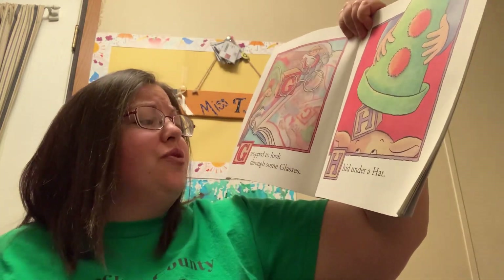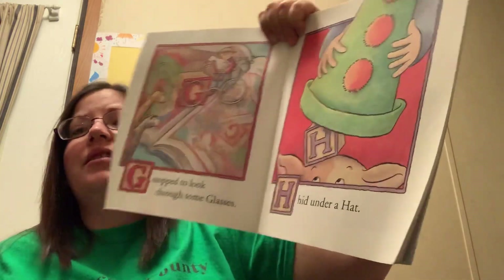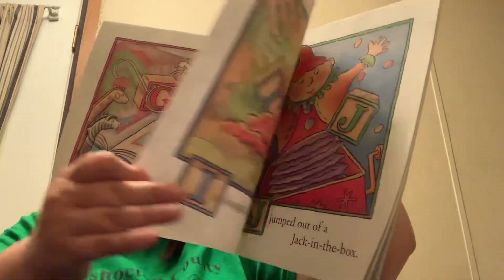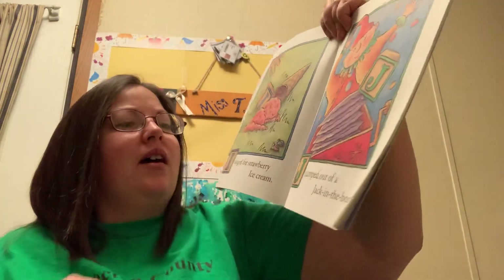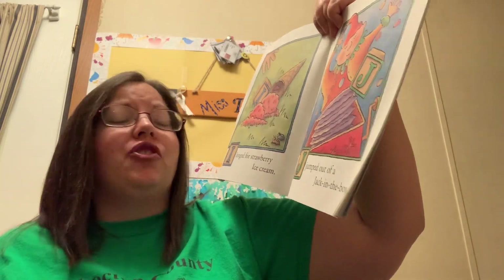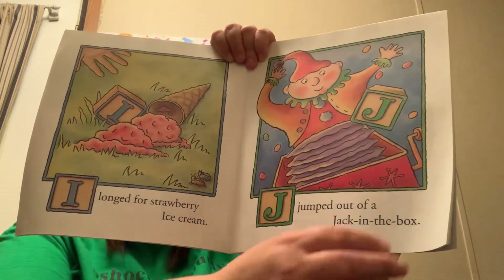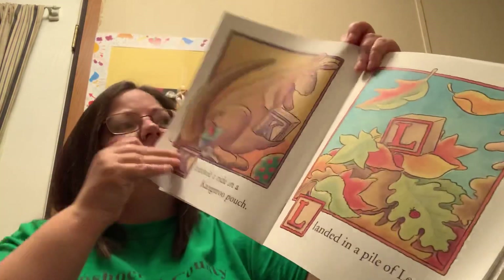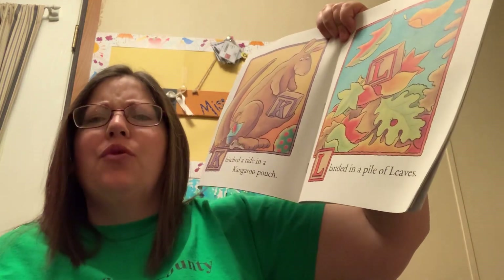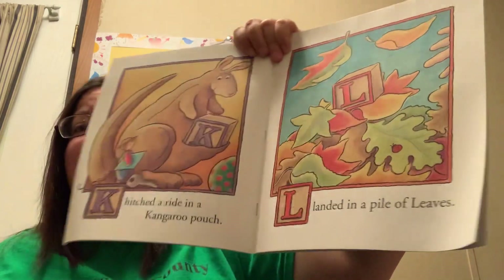G stopped to look through some glasses. H hid under a hat. I longed for strawberry ice cream. J jumped out of a jack-in-the-box. K hitched a ride in a kangaroo pouch. L landed in a pile of leaves.